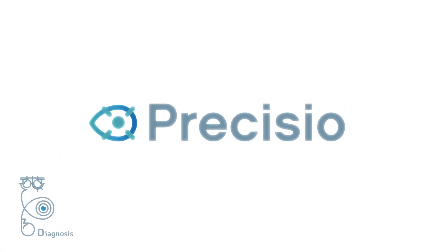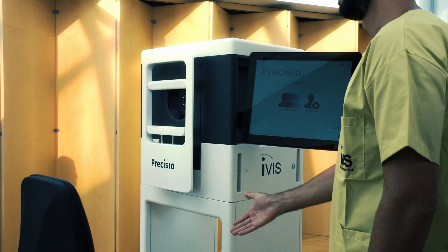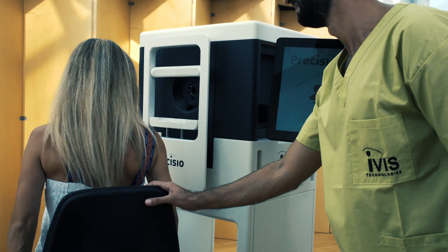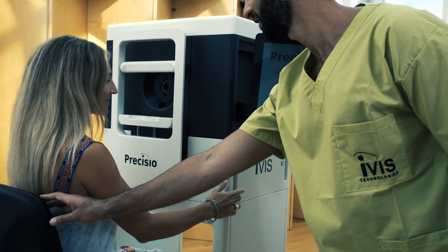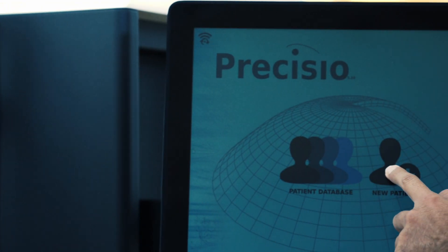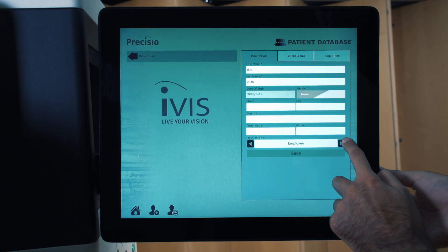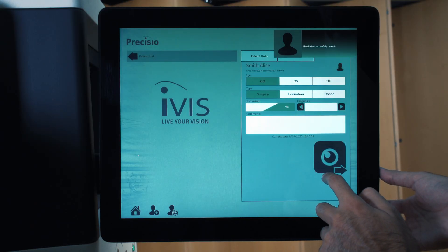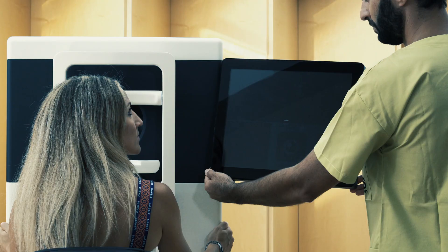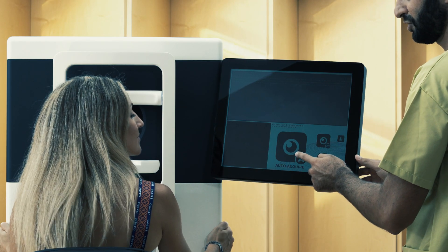Preciso 2 is the unique laser tomographer conceived to acquire corneal data validated for customized corneal surgery. Preciso 2 exploits a patented voice-driven exam automatic acquisition module to standardize and optimize performance, independently of the operator.